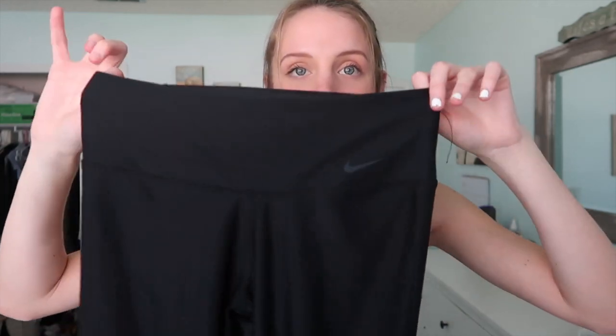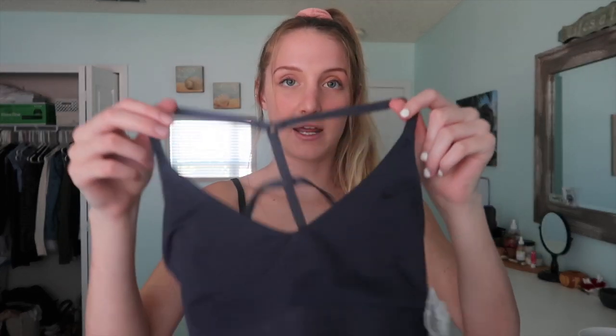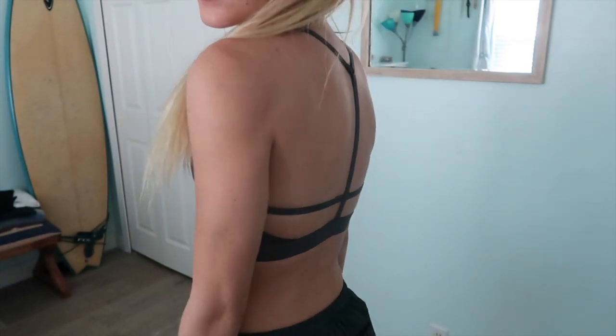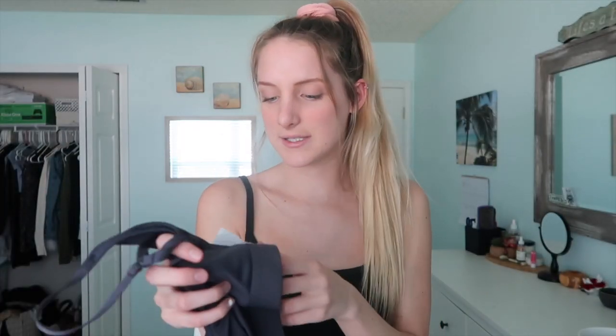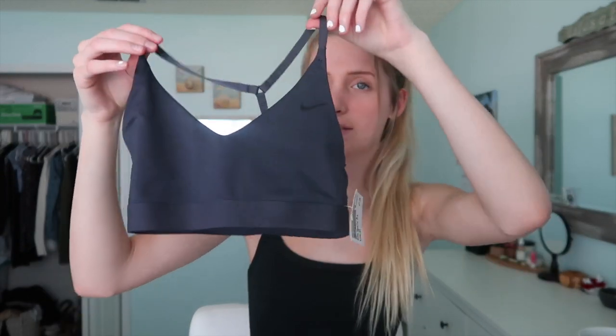Also from Plato's Closet I got these Nike Dri-Fit leggings — high-waisted and long, and they were only eight dollars, such a deal. Then the last thing I got was this Nike sports bra with a cute strappy back, just seven dollars in a size extra small. It has the little Nike logo at the top and it's this really cute charcoal purple color — it looks kind of gray on camera but it's more purple in real life.